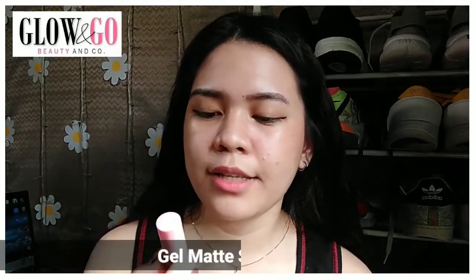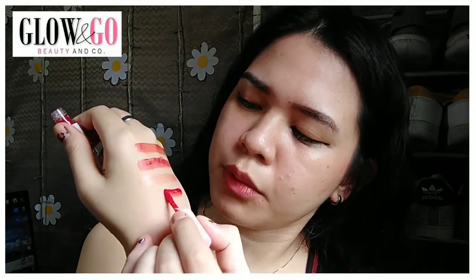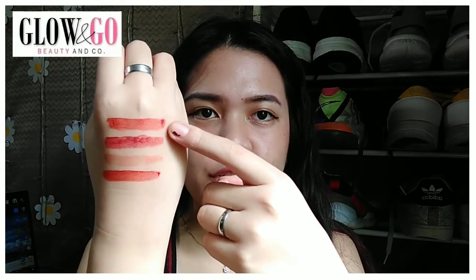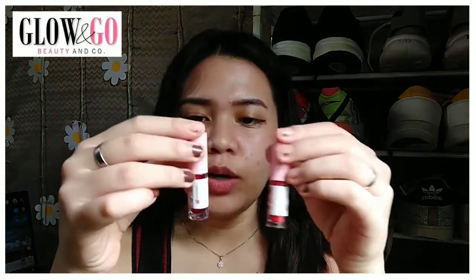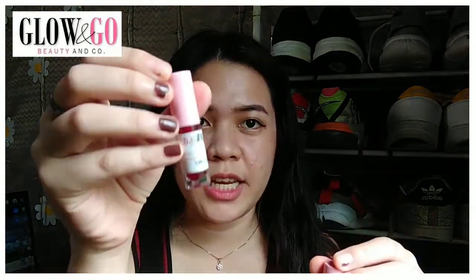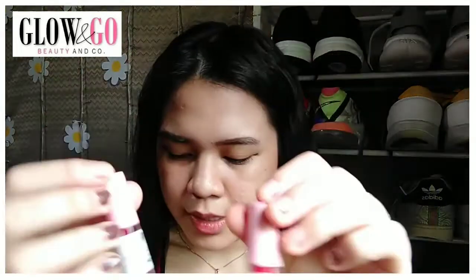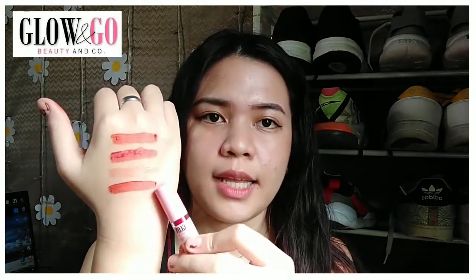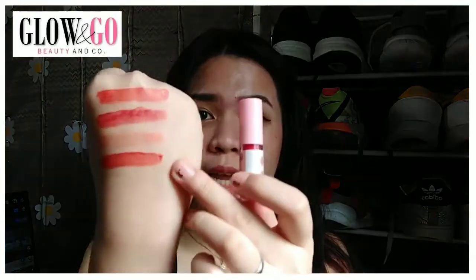The next item is their gel matte stain in the shade Diva. The consistency is similar to the first product we swatched, but here the pigment is better. The scent is a bit strong. It's almost the same color as the lip and cheek gel tint in Mean Girls, but the difference is that this gel matte stain is more pigmented and the color saturation is more vivid when swatched on the skin.